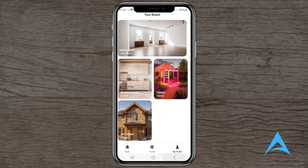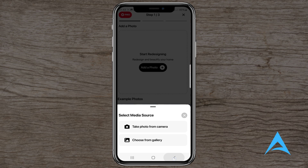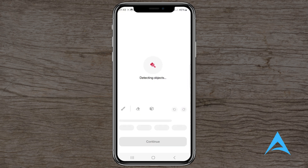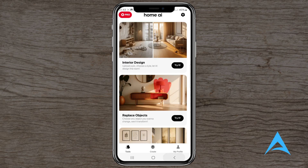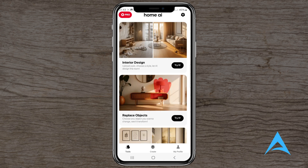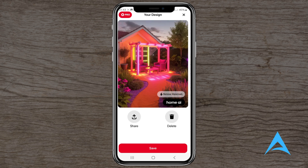Final thoughts. The integration of AI into interior design apps like HomeAI marks an exciting development in how we approach home decor. While the technology holds promise, it's essential to weigh the app's capabilities against its limitations. As with any tool, user experience can vary, so it's advisable to explore the app first-hand, perhaps starting with a trial, to determine if it aligns with your design needs and expectations. If you've tried HomeAI or have other interior design apps to recommend, feel free to share your experiences in the comments below. Don't forget to like and subscribe for more reviews and insights into the latest home design tools.